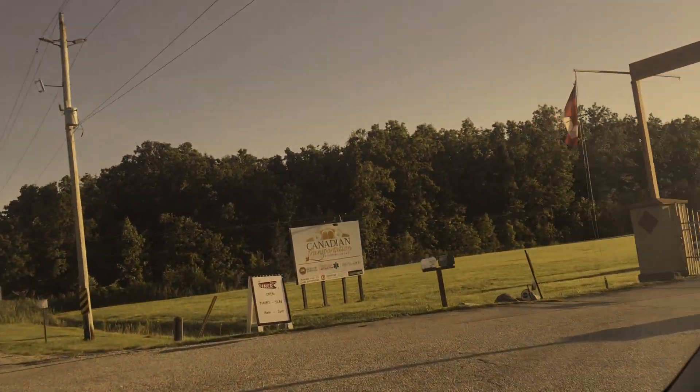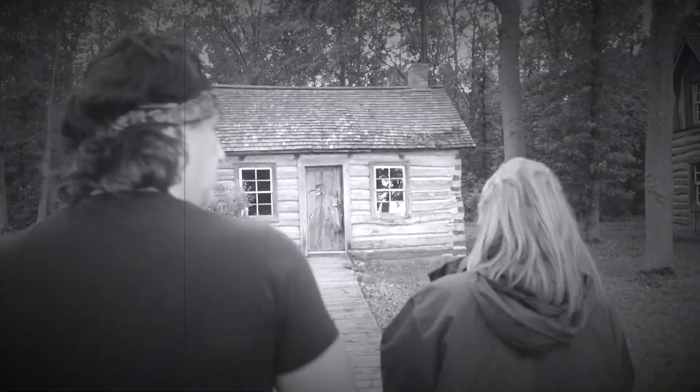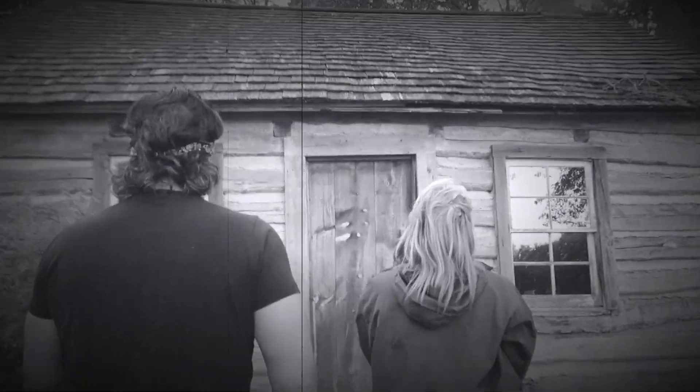The village is open until four o'clock but we reserved a special night investigation. Donna, the coordinator, graciously gave us a tour of the properties and we picked our top six locations to investigate.